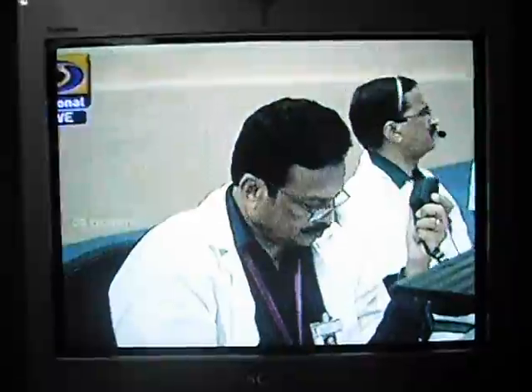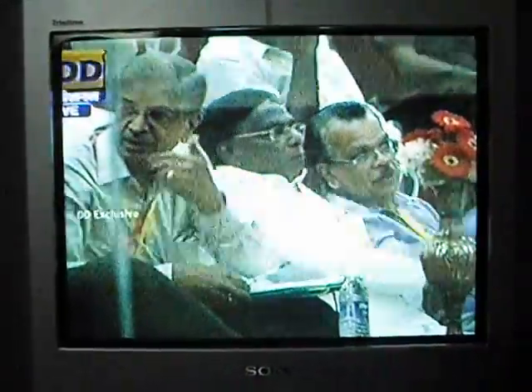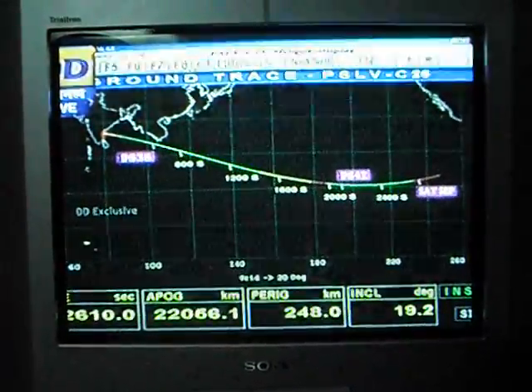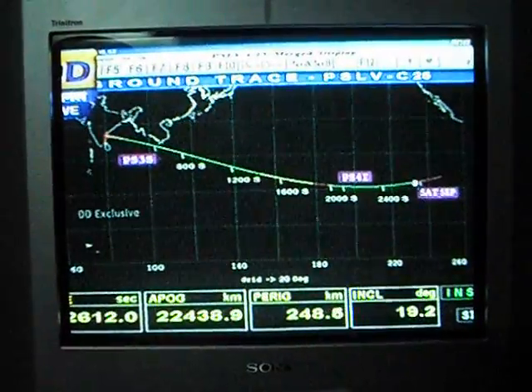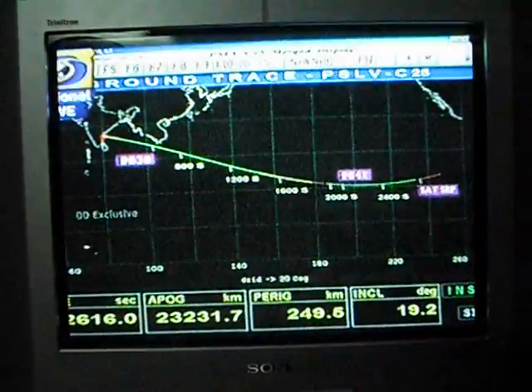We have the Lyman Alpha Photometer as one of the instruments. We have the Mars Color Camera, which will take various pictures. The Lyman Alpha Photometer will measure the relative abundance of deuterium and hydrogen. This D/H ratio is significant — it will help us understand the loss process of water on the planet.